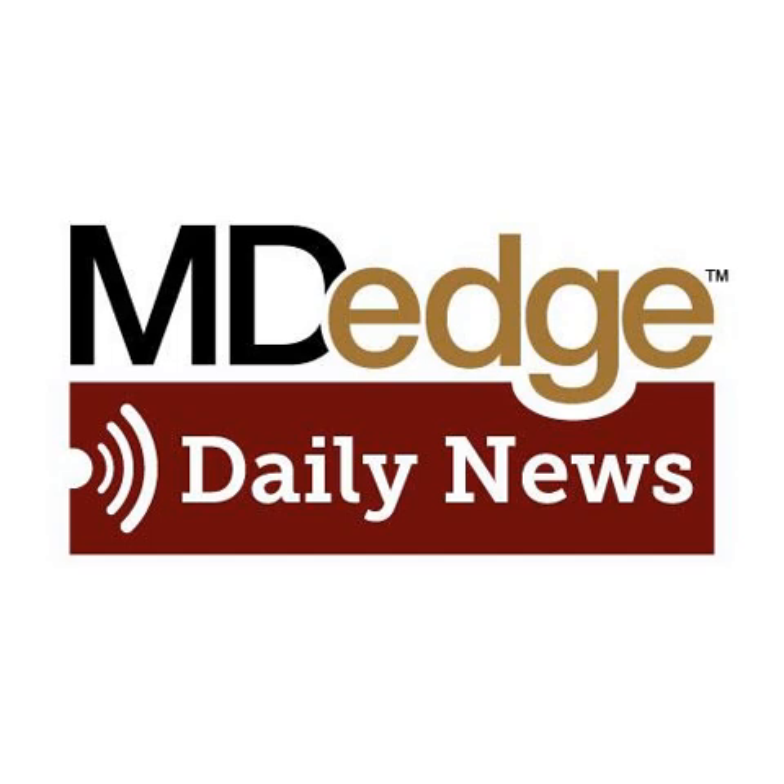You can subscribe to the PsychCast, the Daily News, and all of our podcasts wherever podcasts are found.